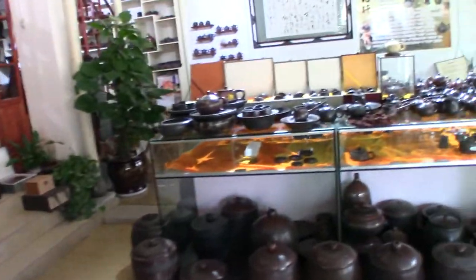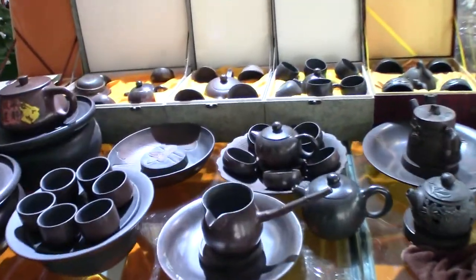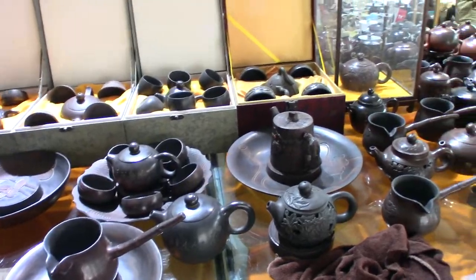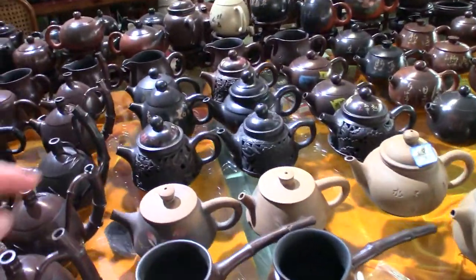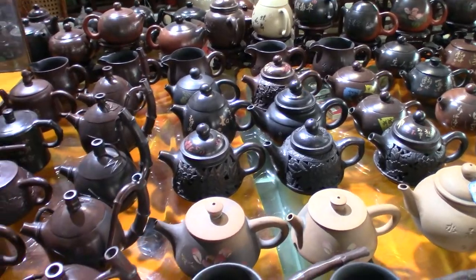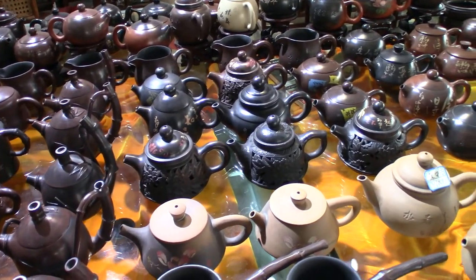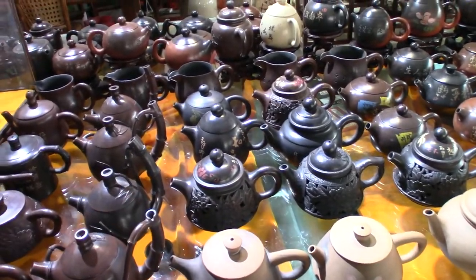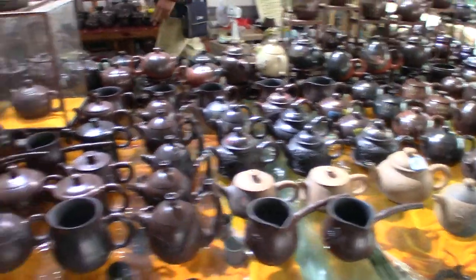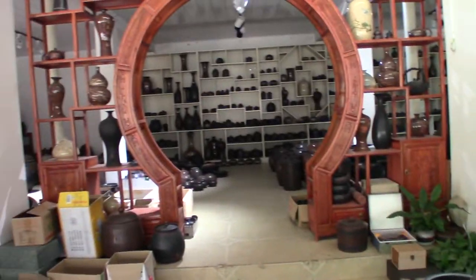This shop also has a bunch of really cool teaware and they're selling all sorts of stuff. The double wall stuff like these guys right here is super amazing, but that stuff is usually really expensive. It's actually two walls and they carve out the outside, and it takes a lot of extra time.